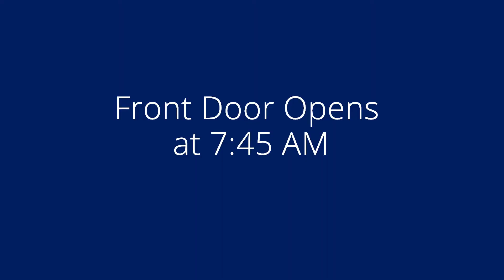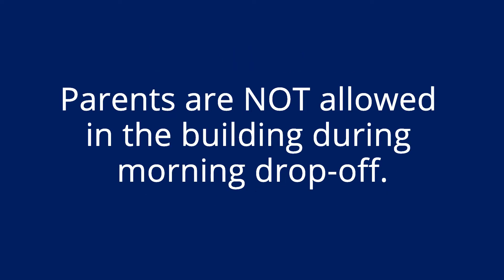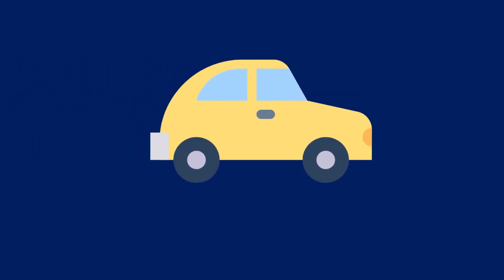If you arrive later than 8:05 a.m., call the school office for assistance. Parents will not be allowed to enter the building during morning drop-off.